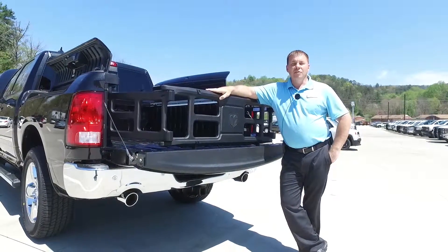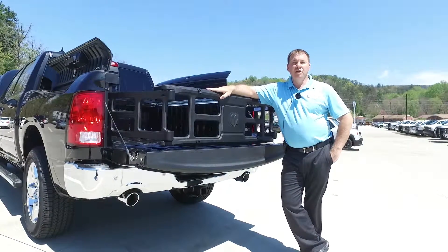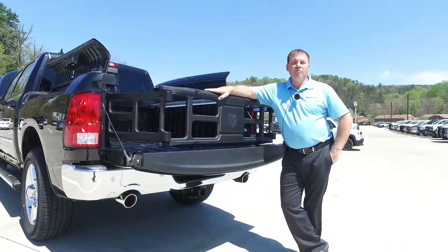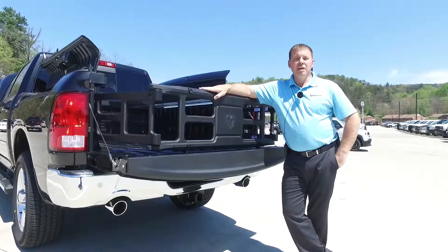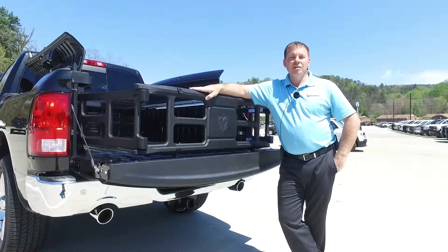My name is Stacy Fountain. I'd like to thank you for taking the time to watch this video. If you have any questions about the Ram 1500 lineup, just come up front and find me and we'll find the right vehicle to suit your needs, put a smile on your face, and get you in that brand new vehicle.